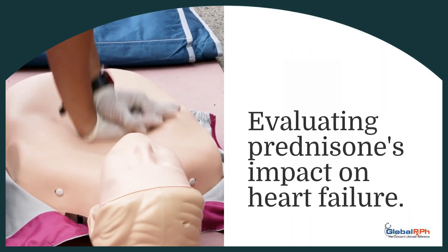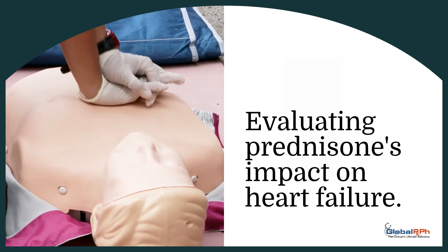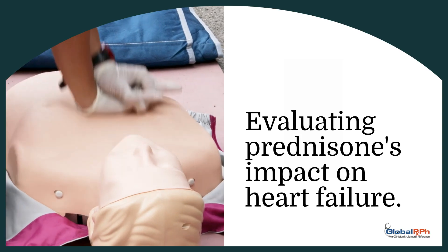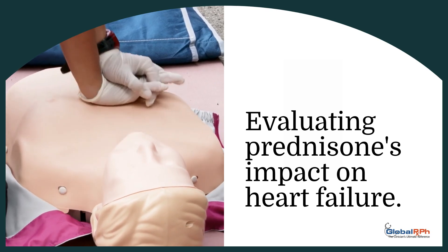The CORTAHF trial aimed to evaluate prednisone's impact on inflammation and quality of life in acute heart failure patients. It targeted patients with fluid buildup in their lungs and elevated biomarkers, excluding those with conditions that might skew results.